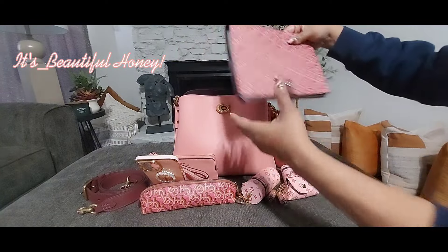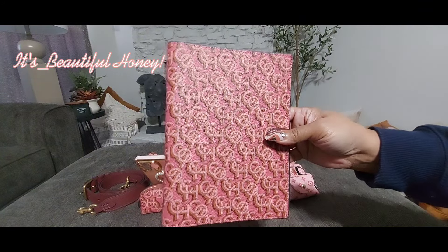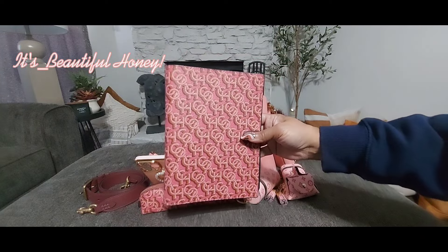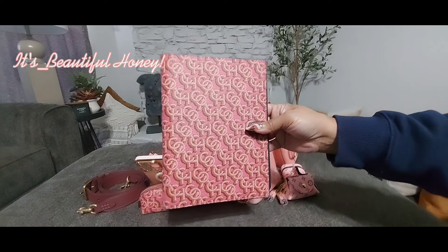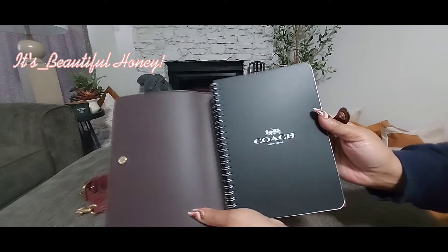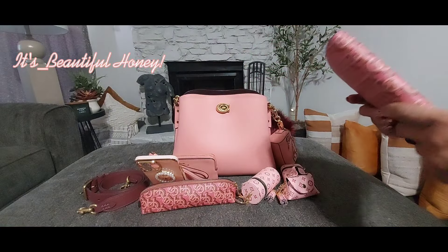Moving to the back compartment now — I have this notebook. I want to say I picked it up from Marshall's. I got these monogram pieces from different stores but they were in both Marshall's and TJ Maxx. You have the black notebook on the inside and then the cover here tucked inside of there.